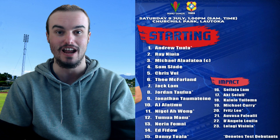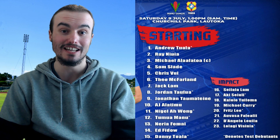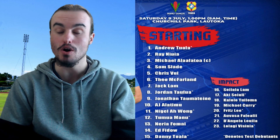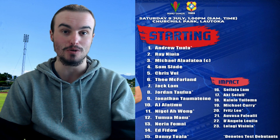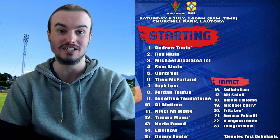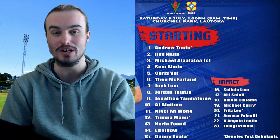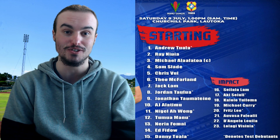Now looking through the reserves: number 16, Sailala Lam. Number 17, Aki Seuli. Number 18, Kalolo Tui Lama. Number 19, Michael Curry on debut. Number 20, Fritz Leen. Number 21, Alvasa Fali Ali'i. Number 22, D'Angelo Leula. And then number 23 to close out the side for Samoa, it is Lulagi Vizunia. That is their starting lineup and reserves.